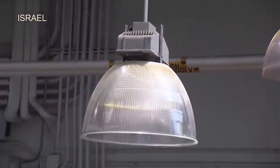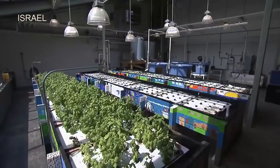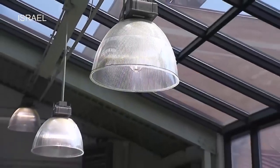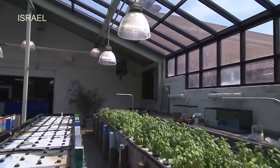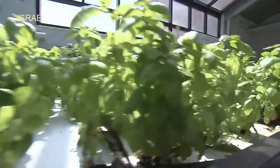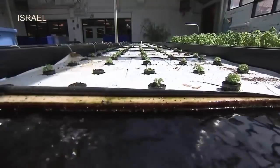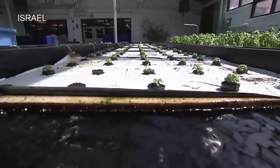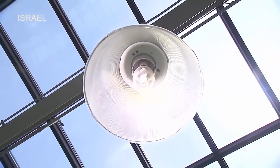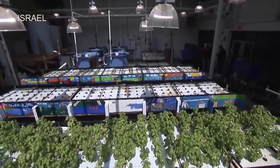Metal halide lights are also used in an aquaponic system. These grow lights put out an intense amount of light high in the blue spectrum. The individual bulbs can be expensive, and they do produce a considerable amount of heat, so you need to be sure that your space has proper cooling and ventilation. Metal halides are best for large plants, while fluorescents do better with small, leafy plants. You also want to avoid using metal halides on seedlings due to the intensity of the light. Grow lights can be used as a sole source of light or combined with natural light in a greenhouse environment.